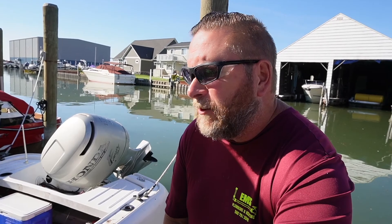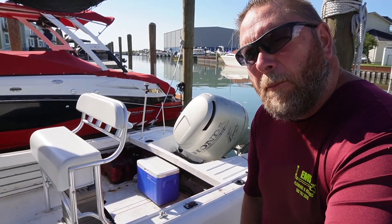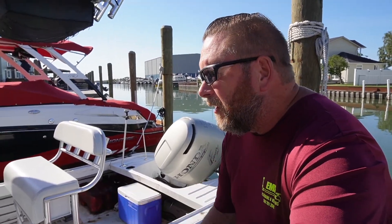Got the leaning post seat on it. Lights are all functioning. I do have some red lights underneath here for a little ambiance — when you're out fishing at night time it gives you a little extra light. Got the little cubby there underneath the wheelhouse so you can store miscellaneous stuff. Got the GPS on it — 740 Garmin GPS.